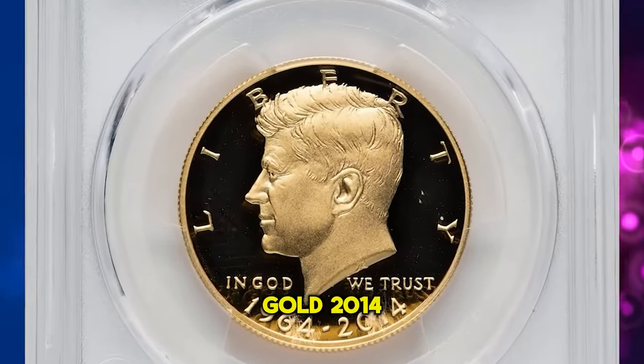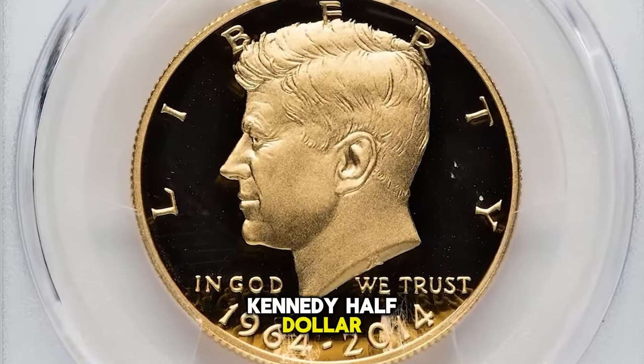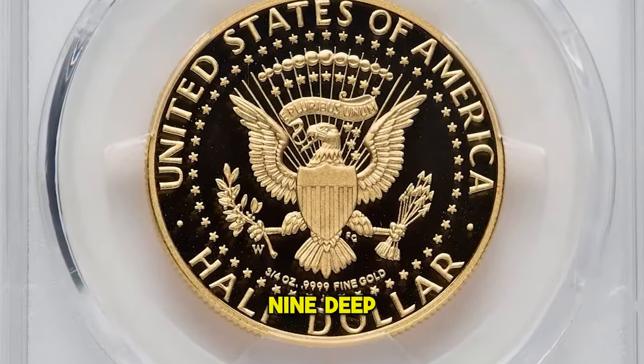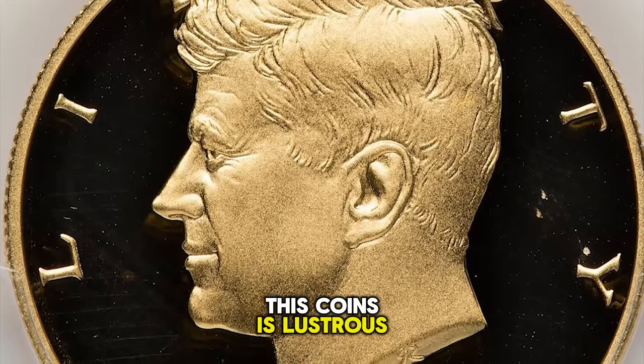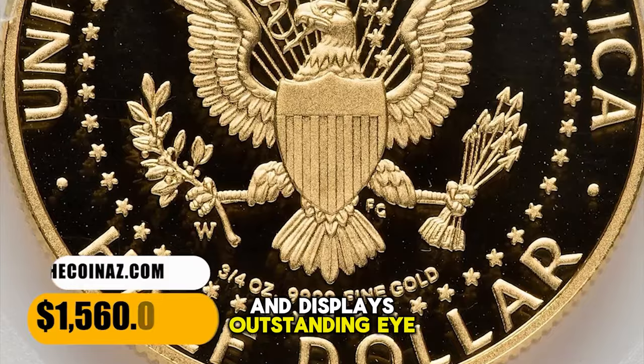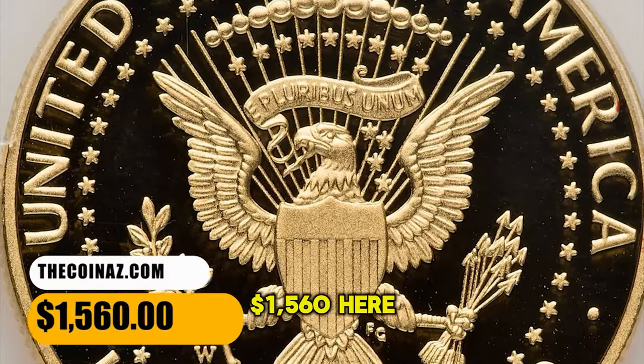This is a non-circulating gold 2014 W Kennedy half dollar struck for commemorating the 50th anniversary, graded as PR69 Deep Cameo by PCGS. This coin is lustrous, devoid of contact marks and bag marks, and displays outstanding eye appeal. It was sold for $1,560.